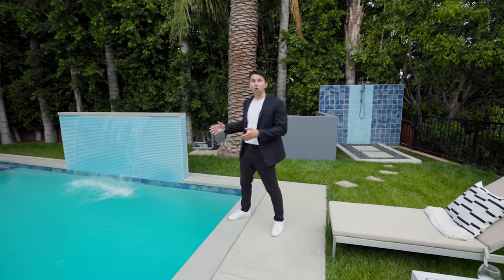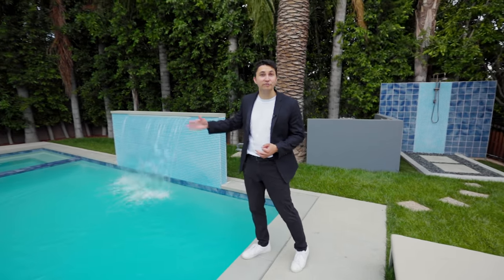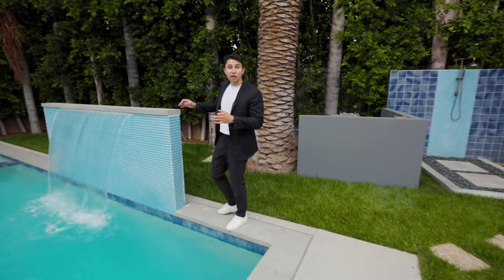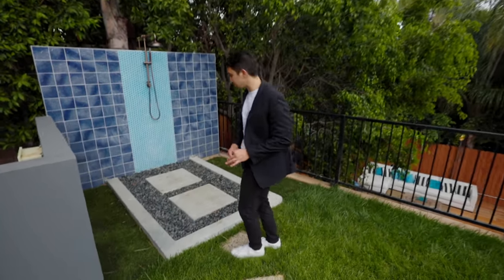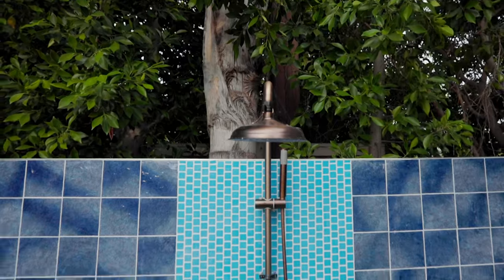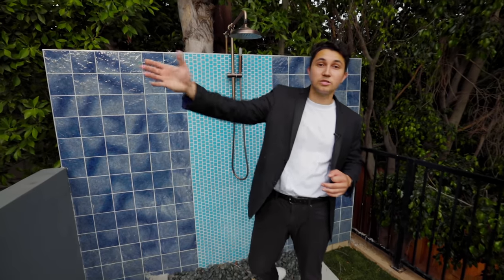Beside me is the pool and spa with bright blue tile around the borders of each. This is one of the largest waterfalls I've seen flowing into a pool out here in the valley — it really adds to that resort-like vibe. Tucked away in the corner of the backyard are square stone steps leading to an outdoor shower, with blue and light blue tile keeping with the same theme as the pool.